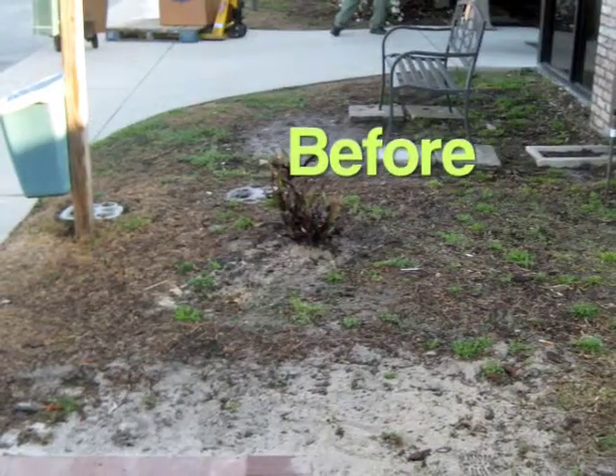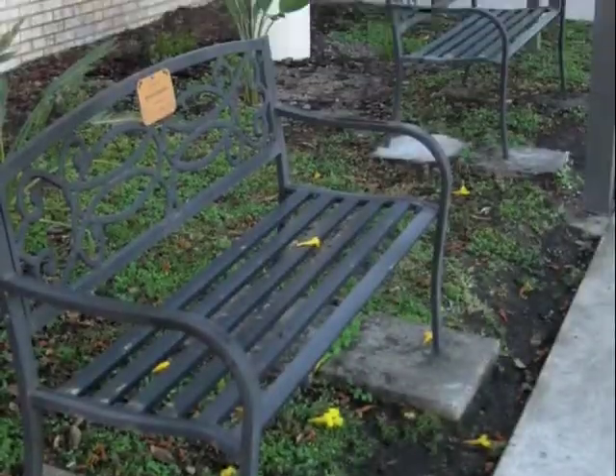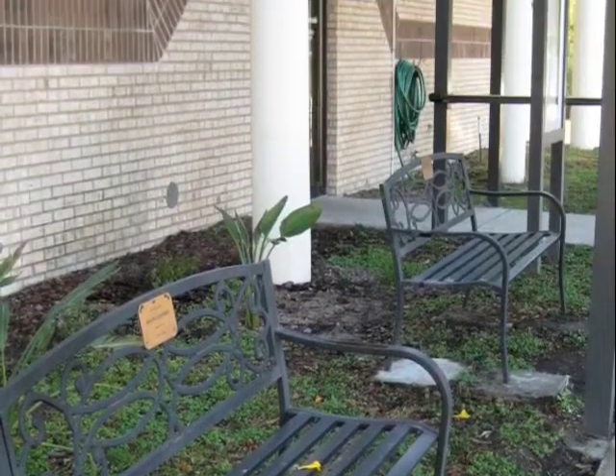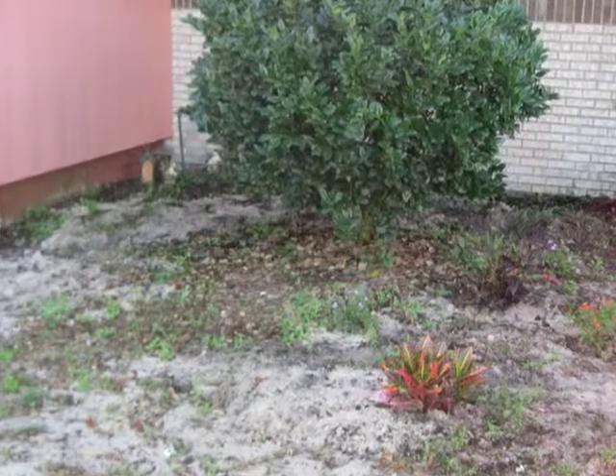Before, the landscape was worn and tired with very little color or interest. Large areas of dirt don't mix well with paws. Old shrubs and worn turf needed to be removed and replaced.